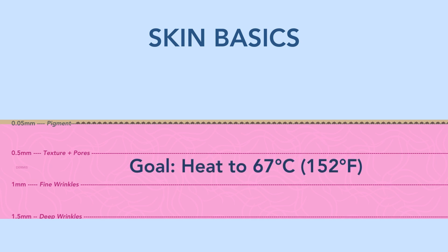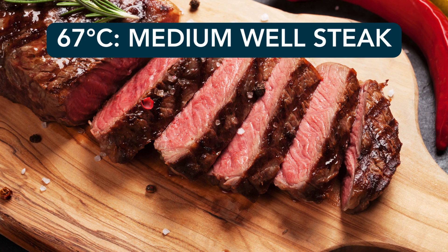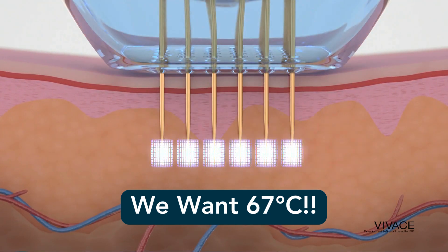How high do we heat the dermis? To 67 degrees Celsius — 152 degrees Fahrenheit — while leaving those melanocytes alone. What else do we cook to about 150 degrees? Medium well steak. So we're actually applying quite a bit of heat to the skin. This is what RF microneedling looks like: a bunch of little needles go down into the skin, heat the skin ideally to 67 degrees, retract, and then we do that all over the skin.